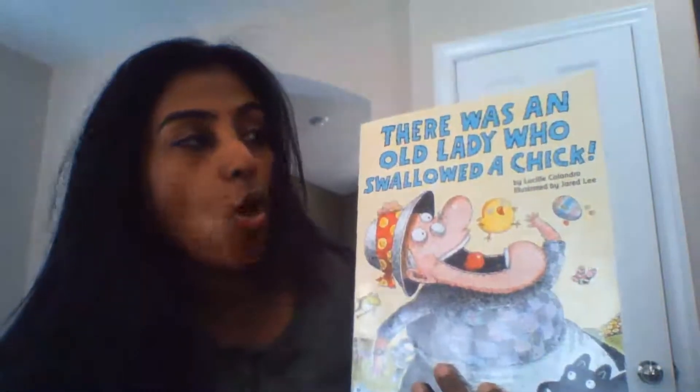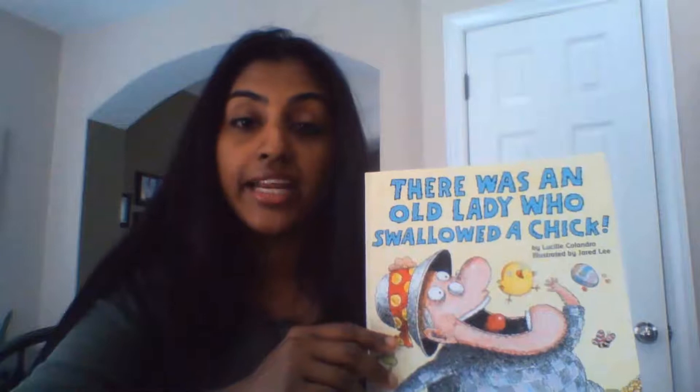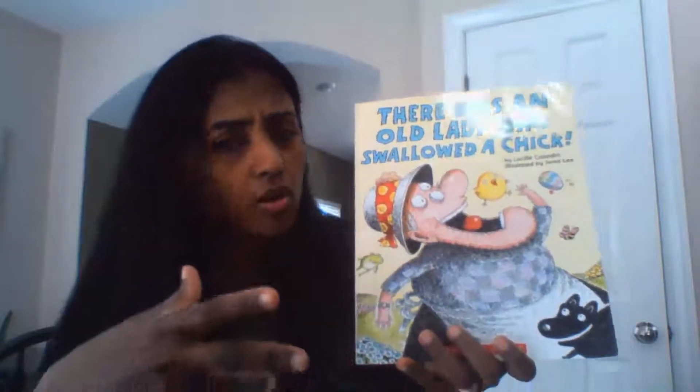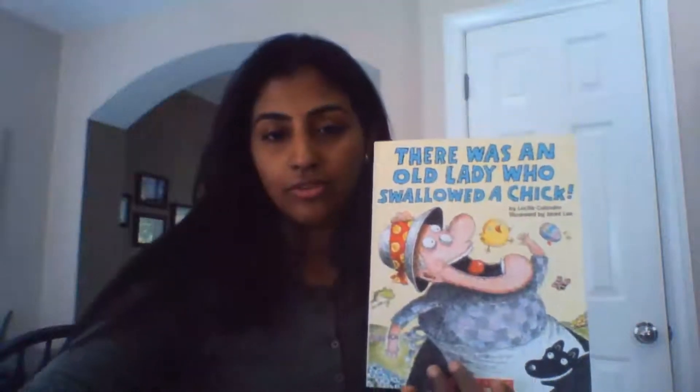Hi, you guys, thanks for joining me for another story time. Today I have 'There Was an Old Lady Who Swallowed a Chick' for you guys. The story is written by Lucille Colandro and illustrated by Jared Lee. This is a very interesting story — this old lady who is very hungry swallows a bunch of things. She hops and she skips, and guess who she finds? She finds the Easter Bunny! Let's find out what she swallows as we read.